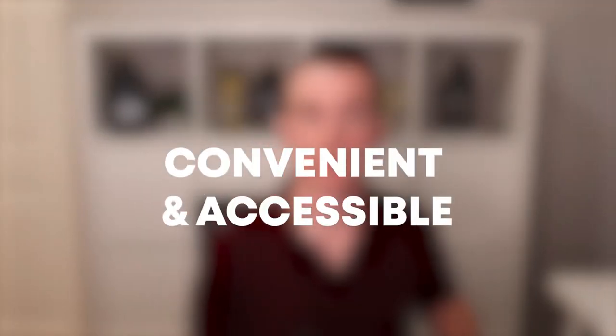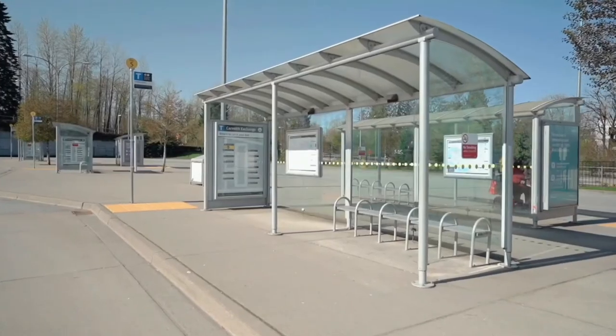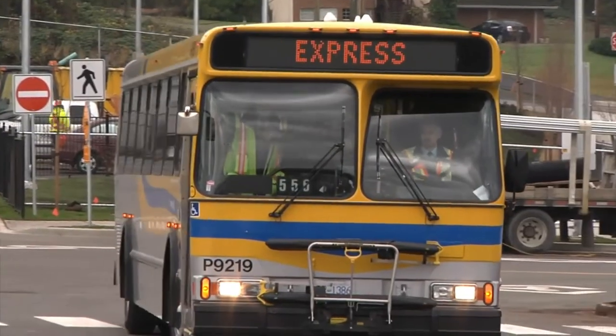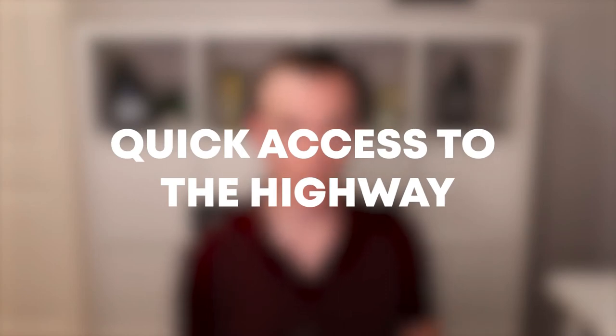Willoughby is convenient and accessible — it's walking distance to everything including schools, shops, restaurants, and transportation, and anything else you need is only a five-minute drive away. This makes it great for the urban family who wants quick access to all shopping and necessities while still being close to Highway 1. It's also great for commuters due to the Carvolth bus exchange, which is the major transportation hub in all of Langley. You'll also find a park and ride here, plus Tim Hortons, McDonald's, and Starbucks on your way to the highway.